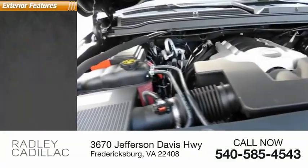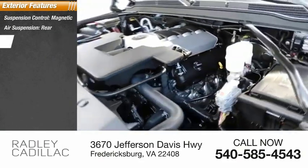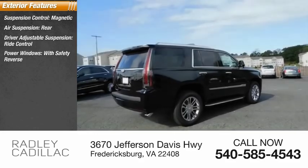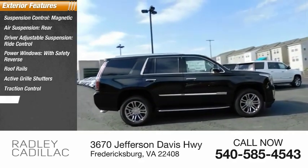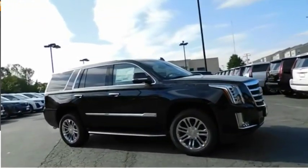Here are some of this vehicle's great options: suspension control magnetic, air suspension, rear driver adjustable suspension, ride control, power windows with safety reverse, roof rails, active grille shutters, traction control, stability control, roll stability control, front suspension type strut.